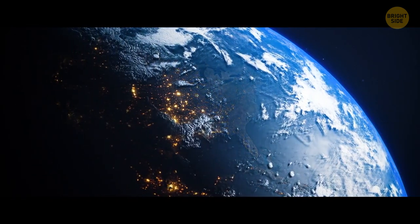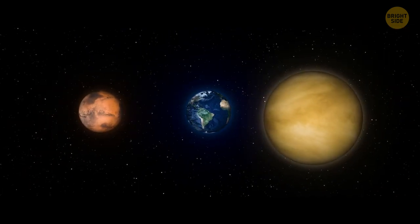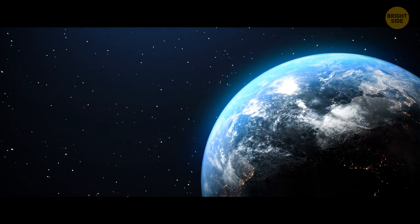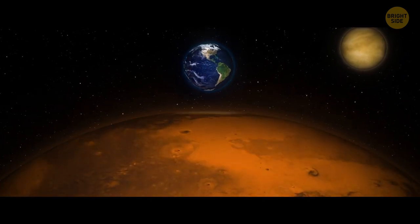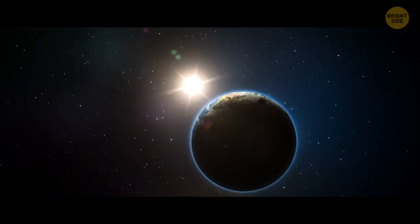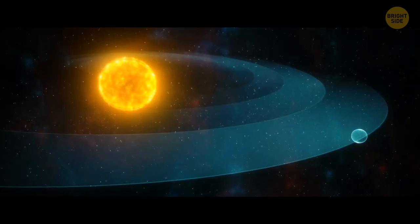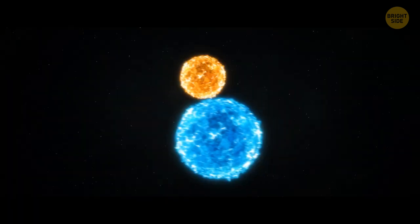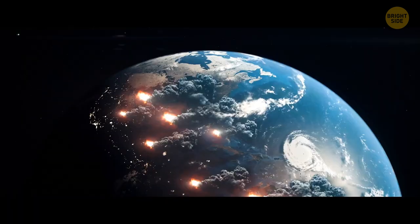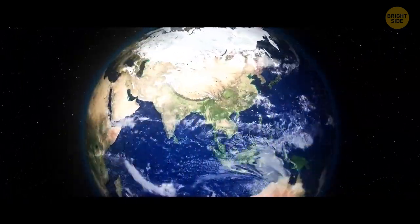Earth is sitting in its orbital path minding its own business, revolving around the Sun — until Venus and Mars swoop in and spoil the fun. These two relatively large celestial objects moving toward Earth would have dire consequences, starting with changes in its orbiting trajectory. The planet's orbits in the solar system must maintain the right balance so nothing goes haywire. If any large object approaches Earth, it would throw our orbiting path off course, causing plenty of natural disasters. This would also affect our rotation timing, potentially slowing it down.